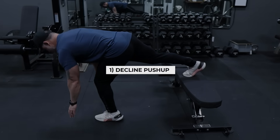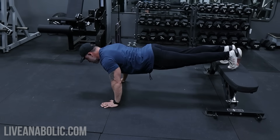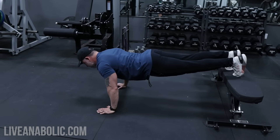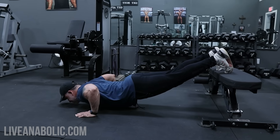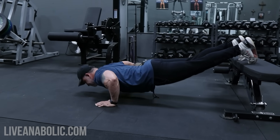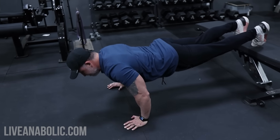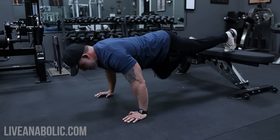Let's break down each of these exercises, starting with decline push-ups. Decline push-ups target the upper chest and shoulders more intensely than regular push-ups do, helping to shape the upper chest area. To do these correctly, place your feet on an elevated surface like a bench or step and perform push-ups as usual. Ensure your body forms a straight line from head to heels, engaging your core and glutes for stability. You can progress by either increasing the height of the elevation to intensify the exercise, or adding a weighted vest for additional resistance.